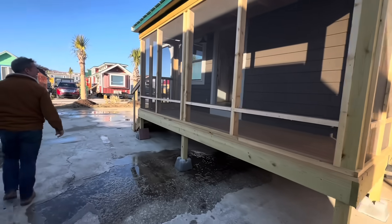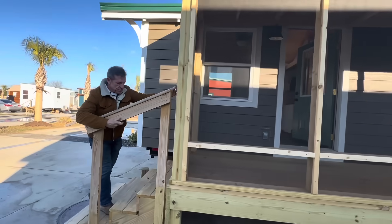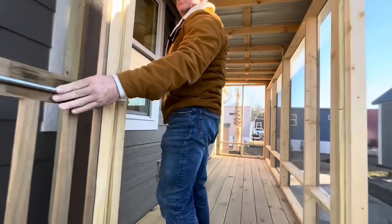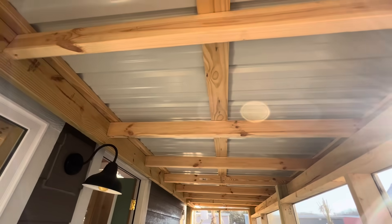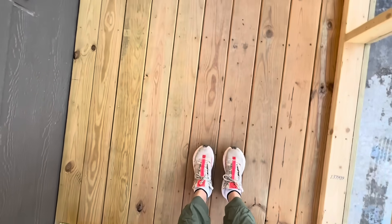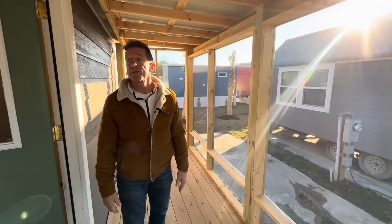Come on in here. The homeowner was here earlier and unlocked the doors. So this was just built. I'll hold the door for you. It's screened in — this looks like it's probably 48 inches, so it's a four foot by sixteen foot covered porch.